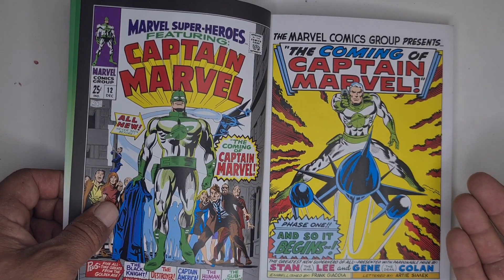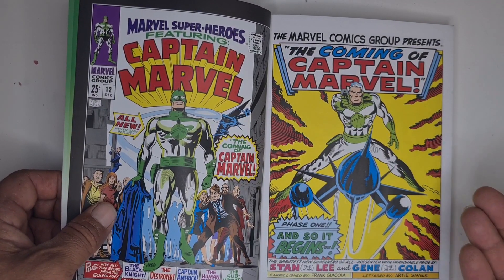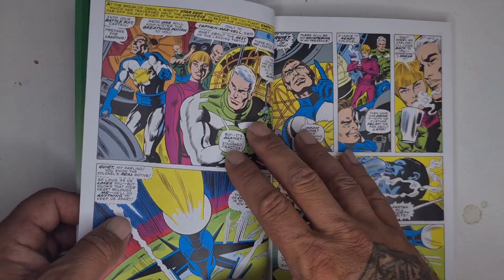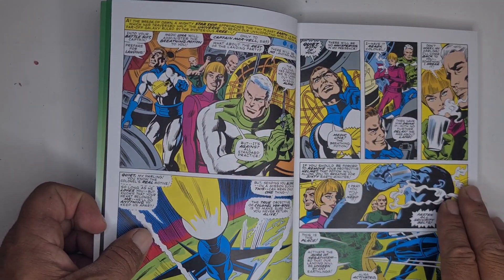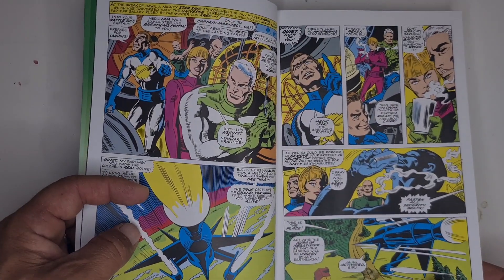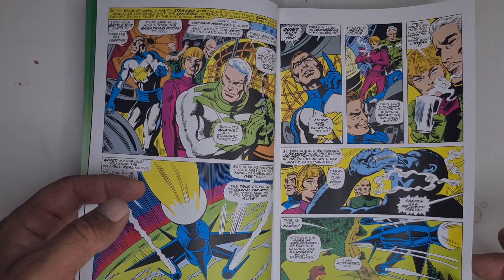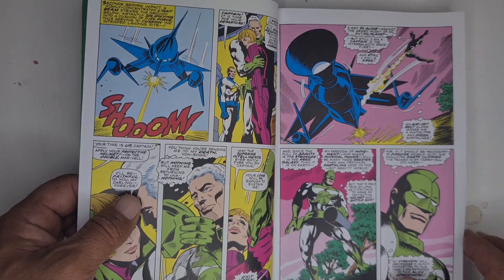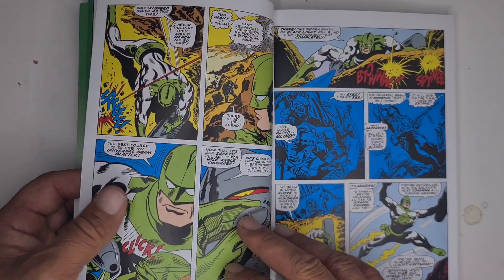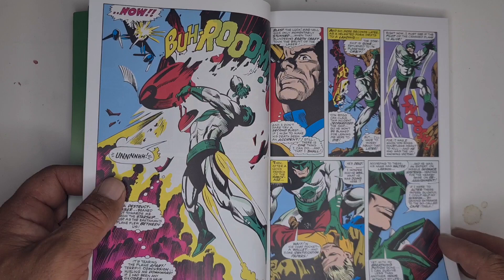A bit about the story — Captain Marvel is sent to Earth to spy, and Yon-Rogg and some of the crew are clearly silver age, with a love triangle thrown in there. We've got Una, Captain Marvel's girlfriend, and of course Yon-Rogg wants to assert himself, so he'll do anything to screw Captain Marvel over. In the first story, Captain Marvel lands on Earth and takes up the identity of Walter Lawson.